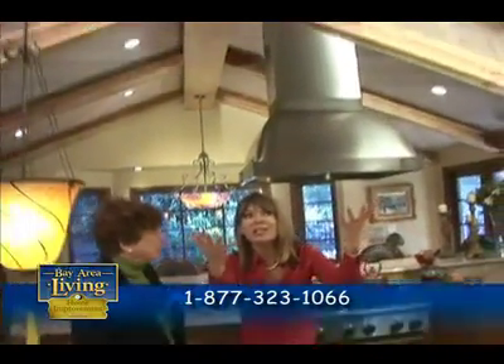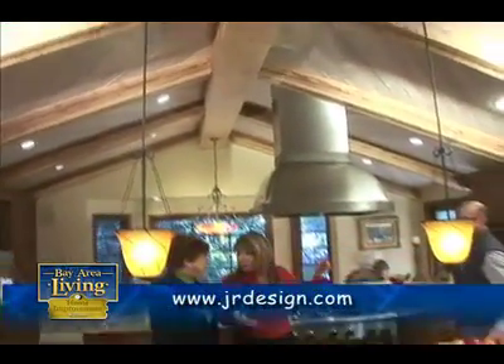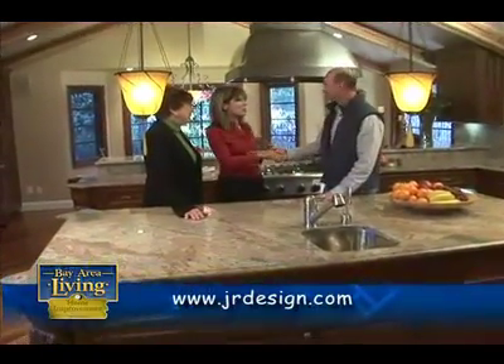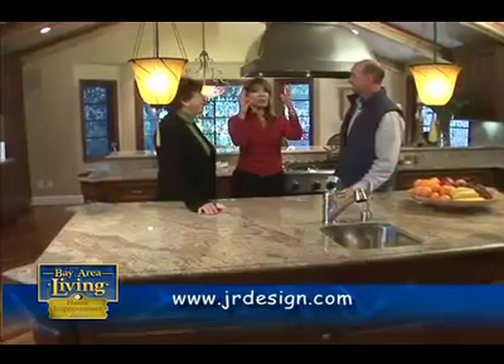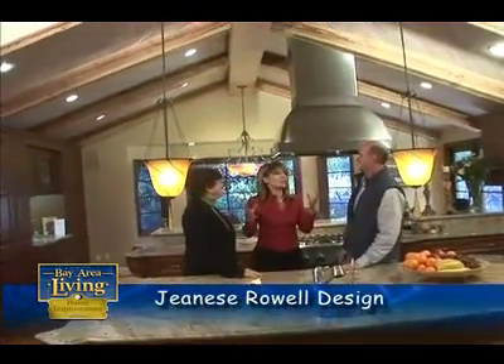Speaking of unique, the sky's kind of the limit here. As we look upwards at the ceiling, you've got a very unique situation. Let's bring in our man who flew in from Santa Fe, New Mexico — Paul Zimmerman. Nice to meet you. Tell me a little bit about these ceilings and what was the challenge in creating this?